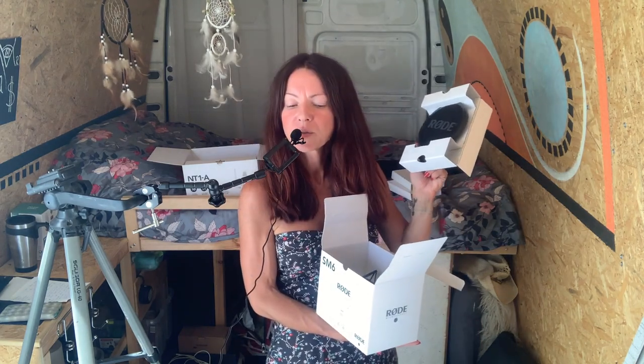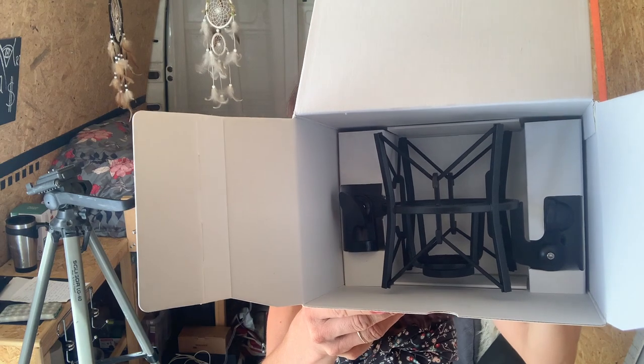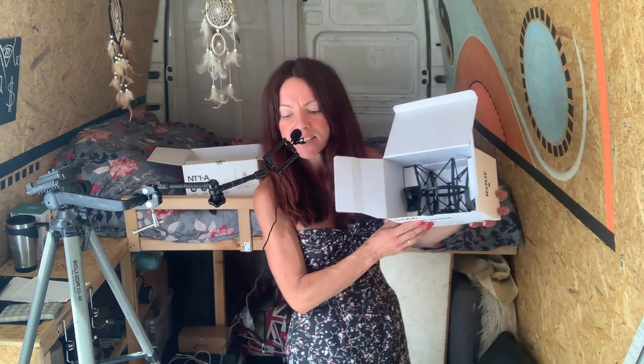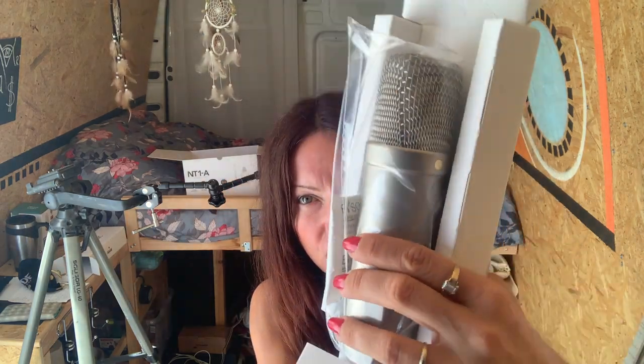This item comes with a protection shield and a shock mount for the microphone when it's on a stand. It also comes with all the cables you need to connect it to your interface — and that's what I'm going to show you next.